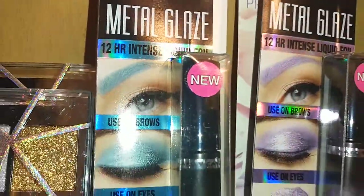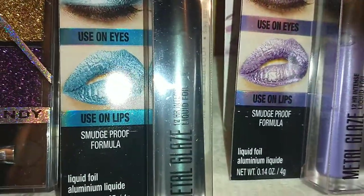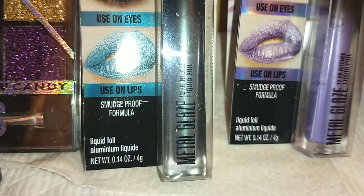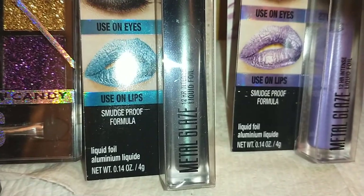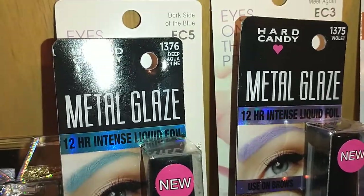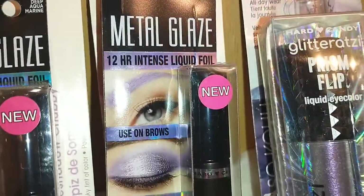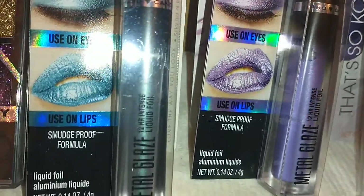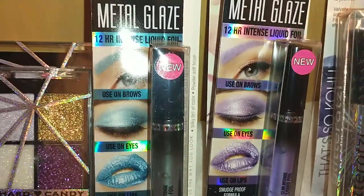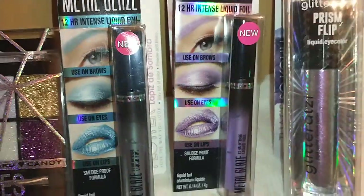The Metal Glaze comes in Deep Aquamarine and Violet. You can use it on your eyebrows, eyes, or lips — it's a smudge-proof formula liquid foil color at 0.14 ounces. I may have hauled a gold color previously, but can't remember the color.